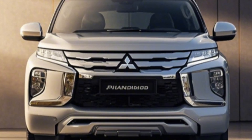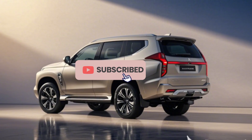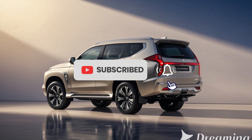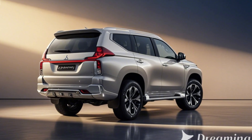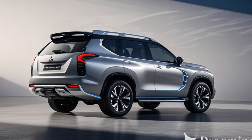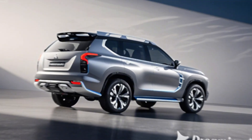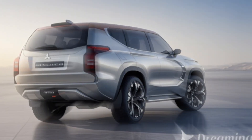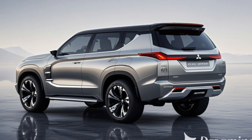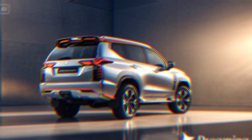Engine and Performance Built for Versatility: The Pajero Mini is equipped with a 1.0-liter turbocharged engine designed for efficiency and versatility. While small, the engine packs enough punch for both city driving and light off-road use, thanks to Mitsubishi's All-Wheel Control (AWC) system. This system, derived from Mitsubishi's off-road technology, ensures enhanced grip on rough terrains.